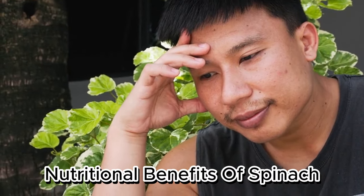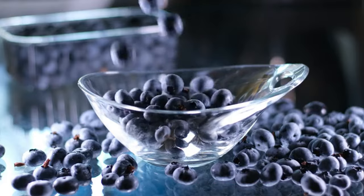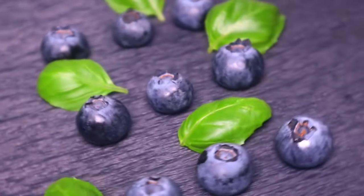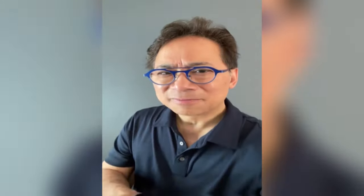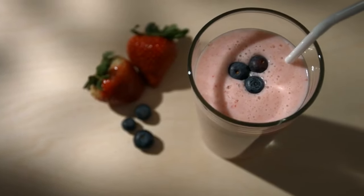Dr. William Lee has just highlighted the nutritional benefits of spinach, underscoring its importance in supporting stem cell health and overall well-being. Next, Dr. Lee discusses blueberries. Their beautiful blue color comes from a natural pigment called anthocyanin — an antioxidant that protects your DNA, helps build your immune system, and also improves your metabolism.